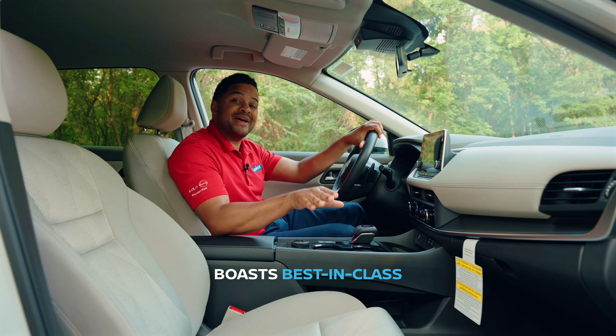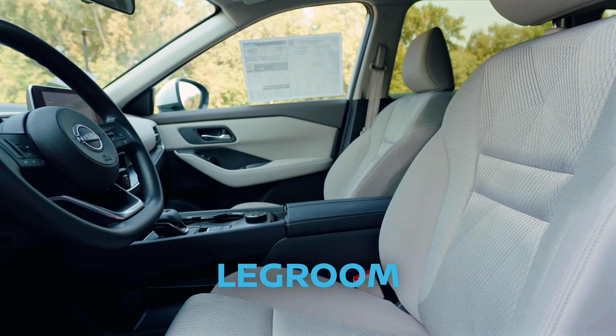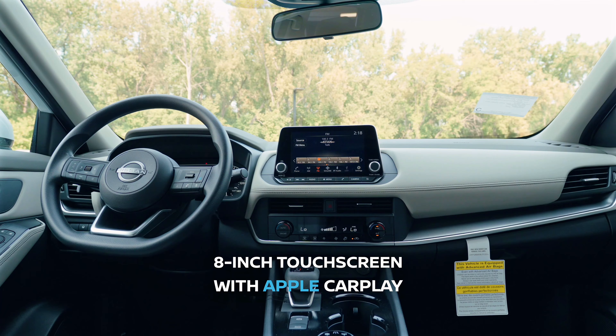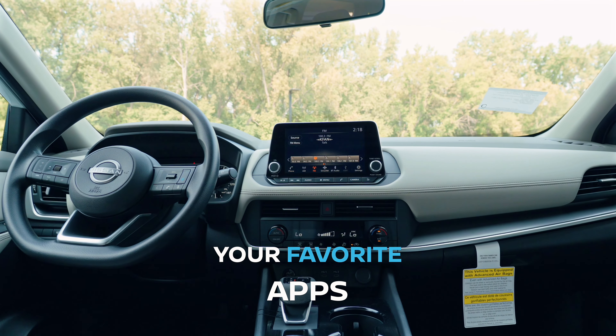On the inside, the Rogue boasts best-in-class front headroom and legroom to keep everyone comfortable. Stay connected with Nissan's 8-inch touchscreen with Apple CarPlay and Android Auto to keep you connected to your favorite apps.